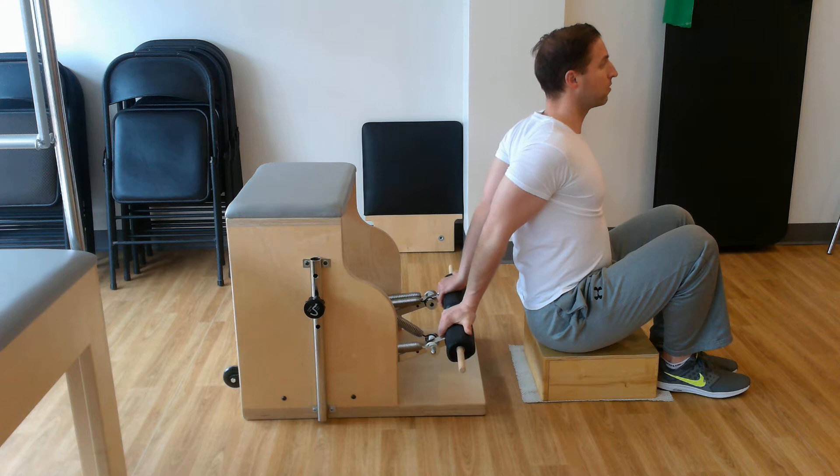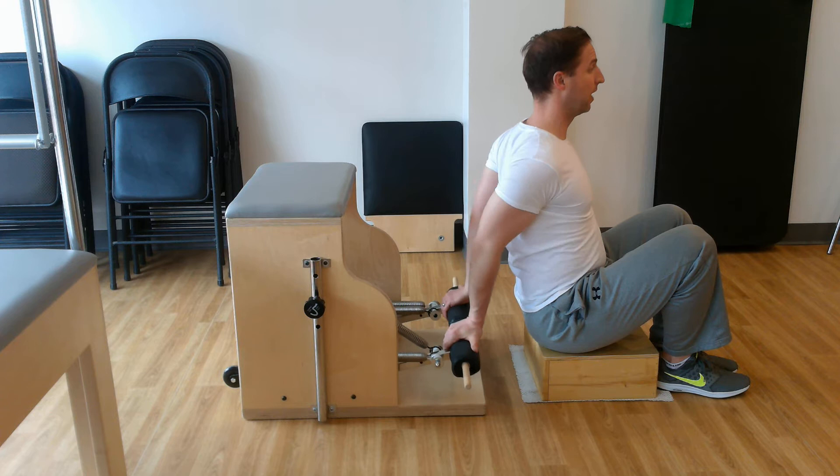And if I turn it around, I can do a rep this way too, to promote the elbows going straight back — that's even a little harder. Fight to keep my chest open, and down.